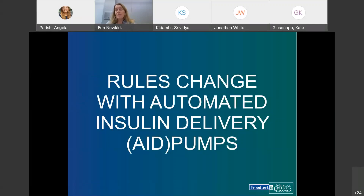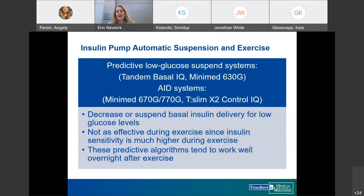For patients on automated insulin delivery pumps, some of the usual exercise rules change. Predictive low glucose suspend systems include the Tandem Basal-IQ and Minimed 630G. AID systems include the Minimed 670G, 770G, and TSLIM Control-IQ. These pumps decrease or suspend basal insulin for low or trending-low glucose, but are less effective during exercise when insulin sensitivity is much higher. They tend to work better for overnight delayed hypoglycemia and for modest post-exercise rises.